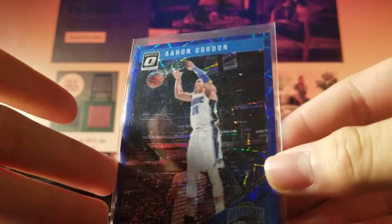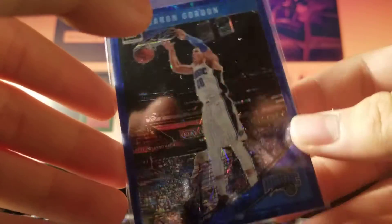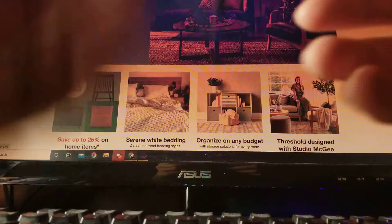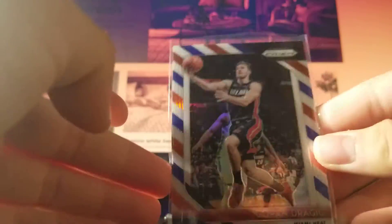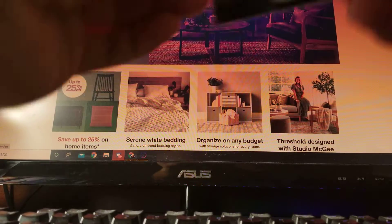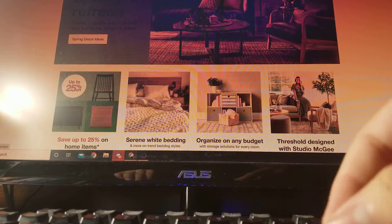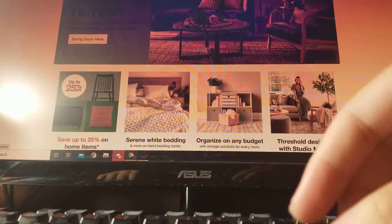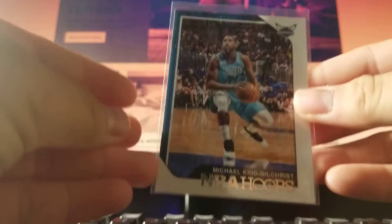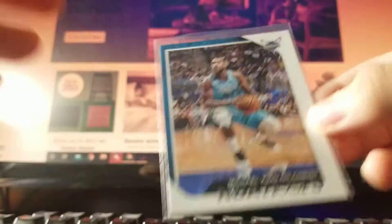Aaron Gordon Blue Velocity from 18-19 Optic — 50 cents. Goran Dragic Prizm Red White and Blue — 50 cents. Reggie Miller green — 50 cents, from 18-19 Prizm. Steven Adams green — 50 cents. Michael Kidd-Gilchrist red back SP — 25 cents.